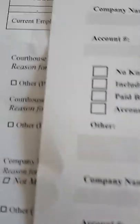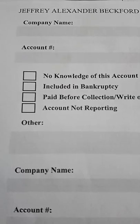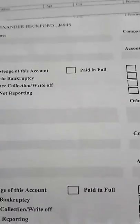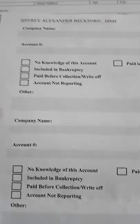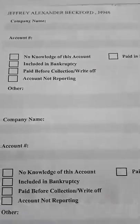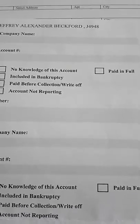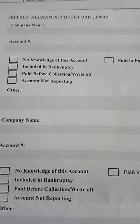You can do the same with TransUnion. If you dispute anything you see in your credit file, you can write to TransUnion. You can also receive a form from TransUnion and let them know that the information on your credit file is inaccurate.